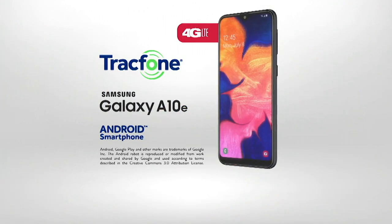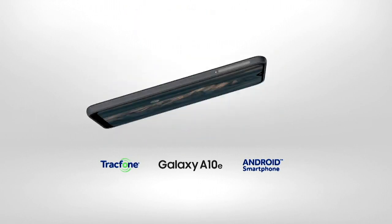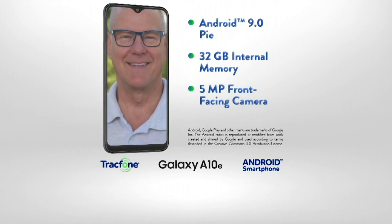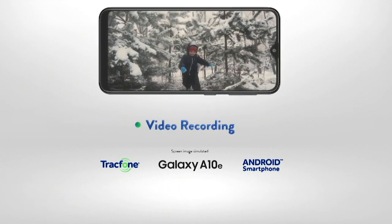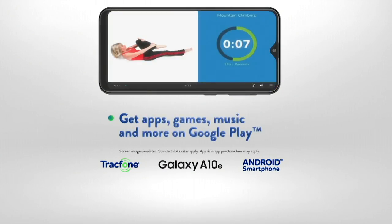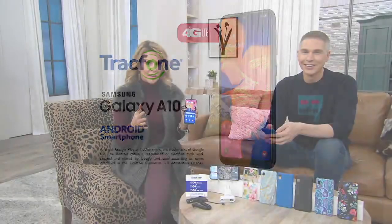We have a features video to take you through the brand-new features of the Samsung A10e — the first time we've actually seen it here at QVC and QVC2. It's got one of the biggest screens we've ever offered, it's a Samsung Galaxy, almost a 6-inch screen, the latest version of Android, 32 gigs of memory — double what we typically offer — an 8-megapixel camera with beautiful beauty filters, high-definition video recorder, and the full Google Play Store for all your apps, games, music, movies, and TV shows.